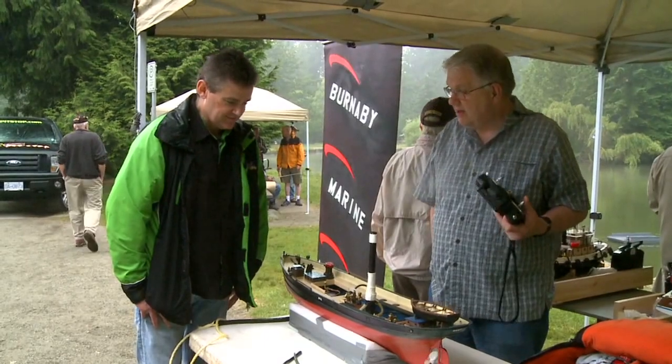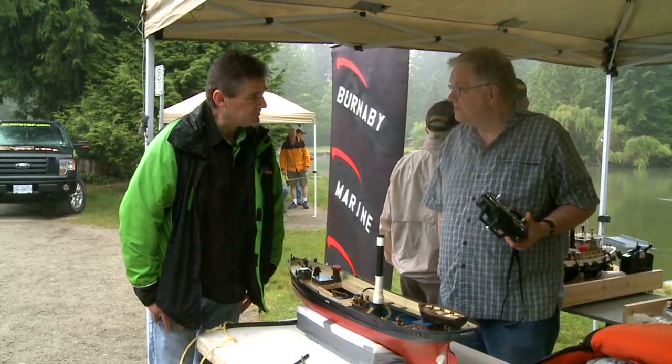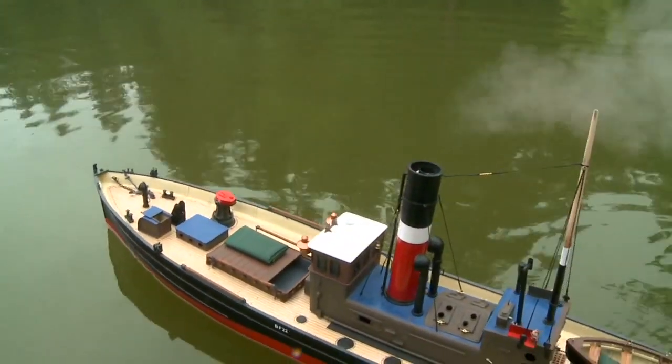I'll probably add a few more details onto it, complete the build of the boat, and then move on to another one. Very beautiful model — thanks a lot for showing us.